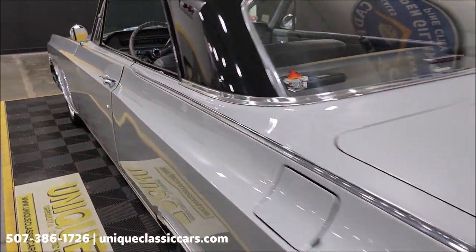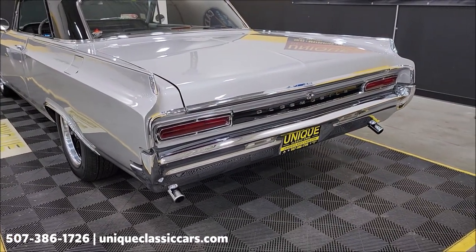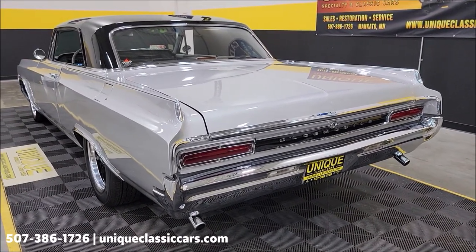Speaking of the door — she shuts nicely. And nothing crazy over the top as far as exhaust goes either. It sounds good — it's got a nice, deep throaty rumble to it, but nothing crazy.